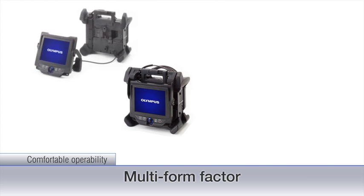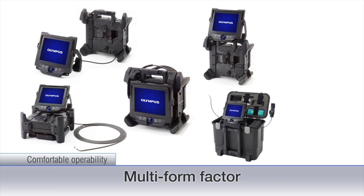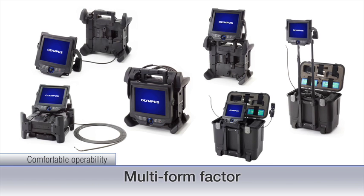The multi-form factor enables users to optimize their comfort and workflow. The ability to position the monitor in many different ways means that the system readily adapts to various inspection environments.